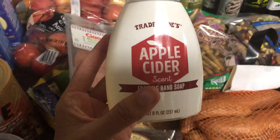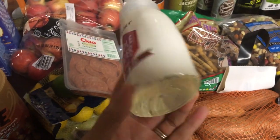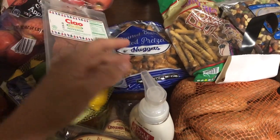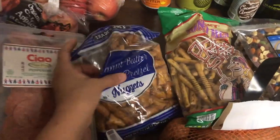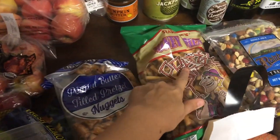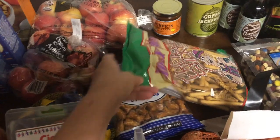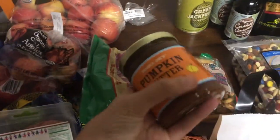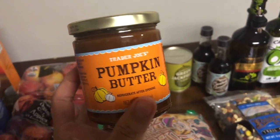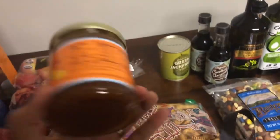Another seasonal item — this was actually the last one in our store. We didn't really need it but we'll use it. Then we got some peanut butter filled pretzels as a snack, and we also love their honey wheat pretzels — normally I get a couple of bags but since I got these I just got one. And then yet another seasonal item — we like apple butter so I thought we'd give pumpkin butter a go.